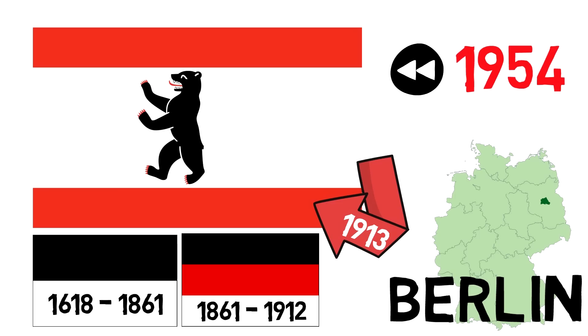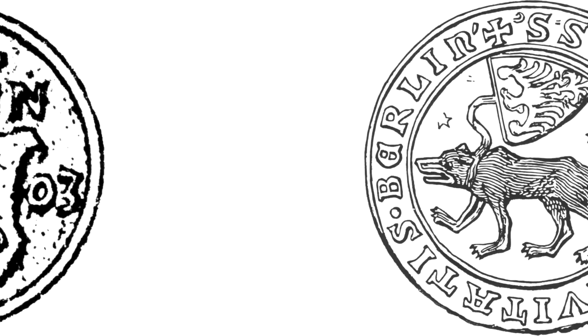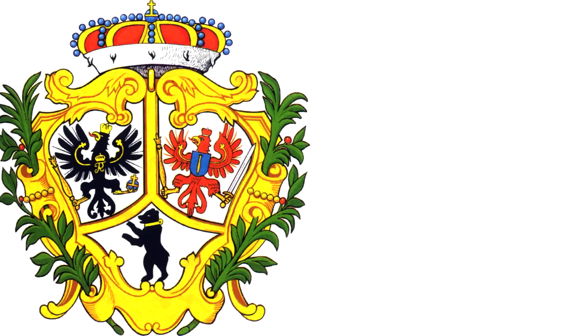Despite only being implemented into the flag in 1913, the bear had always been a symbol for Berlin as it's seen in its coat of arms. The bear is shown on Berlin's seals, coins and rings as early as 1280, and in 1709 it was incorporated into the coat of arms along with the Prussian eagle and the eagle of Brandenburg.